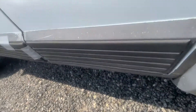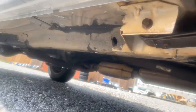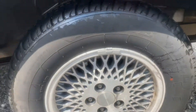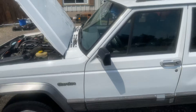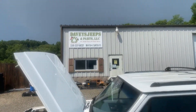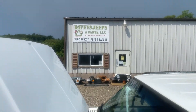Loadings need reapplied. Any questions, give Davey a call — Davey's Jeeps. There's the info. Thanks. Bye.